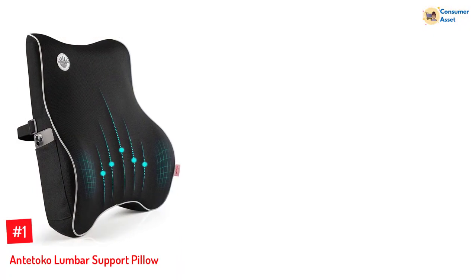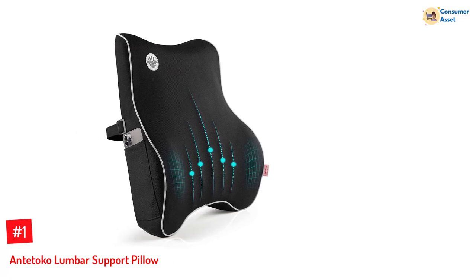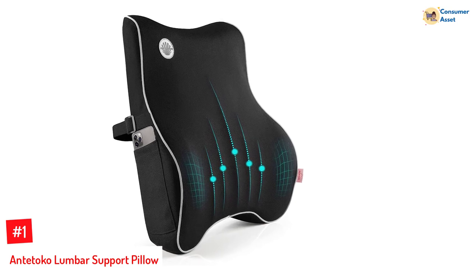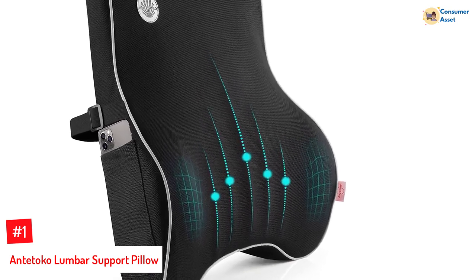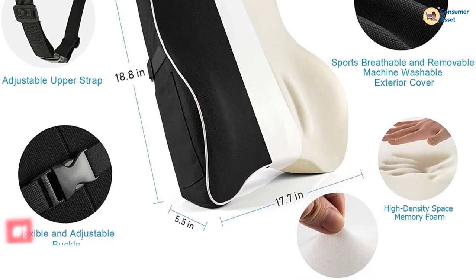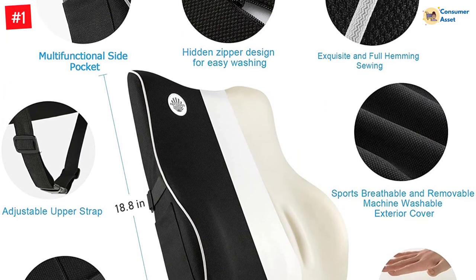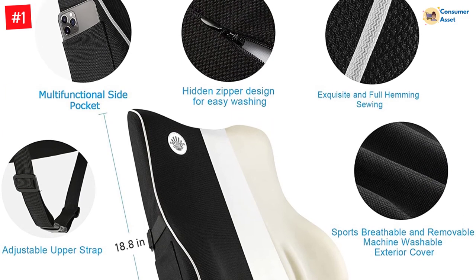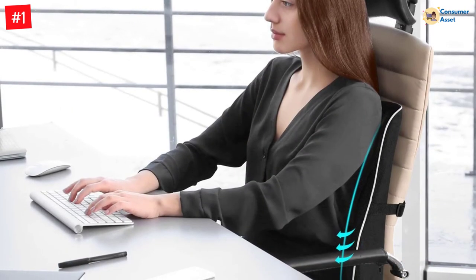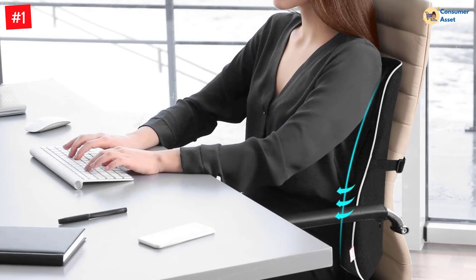Number 1: Ondetoko Lumbar Support Pillow. The lumbar support pillow by Ondetoko contours the natural curves of your spine, and its double-sided thickening design embraces the side waist muscles to relieve lower back pain. The lower part of the pillow offers coccygeal support for pressure release. Its adjustable straps and buckle allow you to strap the pillow to chairs of different sizes. The pillow is made of high-density, high-resilience foam and features a removable and washable 3D mesh cover with full hemming sewing and a hidden zipper design.